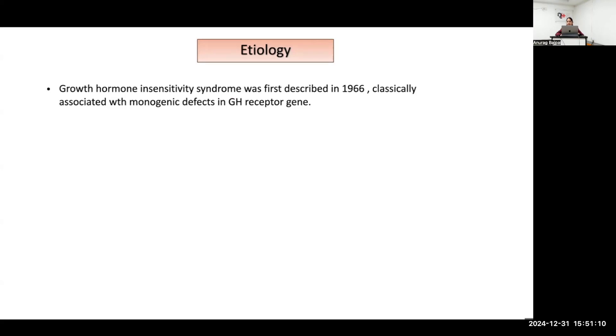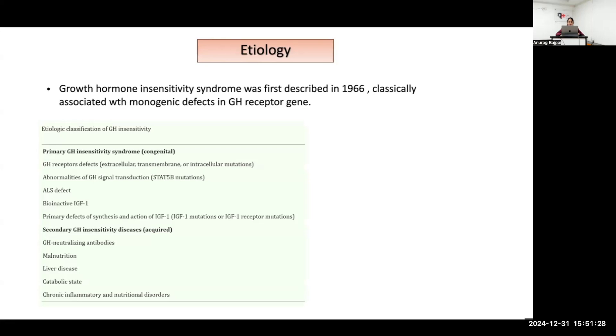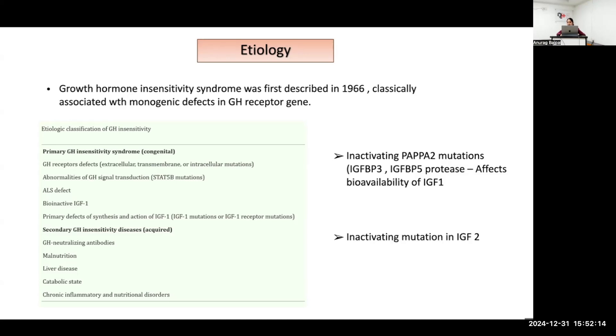Starting from the history, growth hormone insensitivity was first described in 1956 and was initially classically associated with a monogenic effect on the growth hormone receptor gene only. Later, as more discoveries were made, many etiological causes were identified: primary growth hormone insensitivity with GH receptor defects — extracellular, transmembrane, intracellular — or inactivating mutations in STAT-5B, ALS defects causing bio-unavailability of IGF-1, bio-inactive IGF-1, primary defects of IGF-1 synthesis and action, and secondary causes. There are also two rare causes: inactivating mutation in PAPP-A2, a placental-associated protease affecting IGF-1 bioavailability, and inactivating mutation in IGF-2.